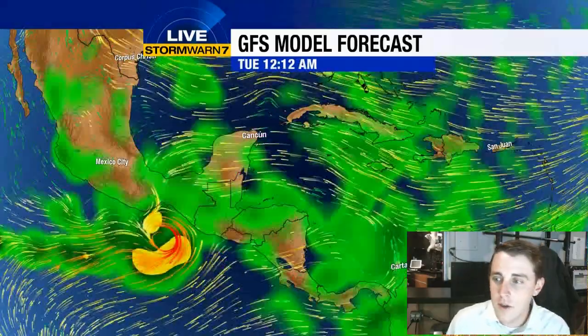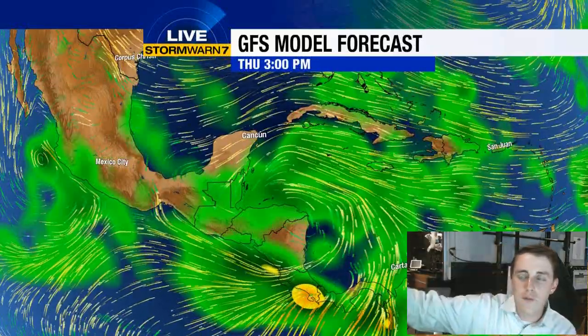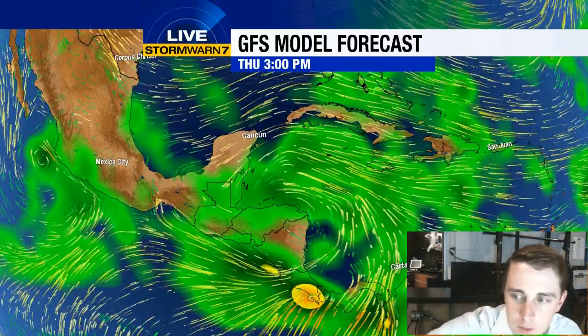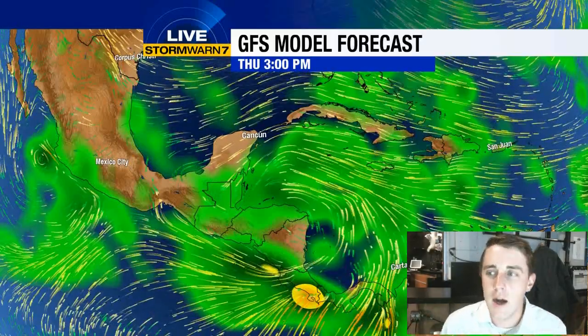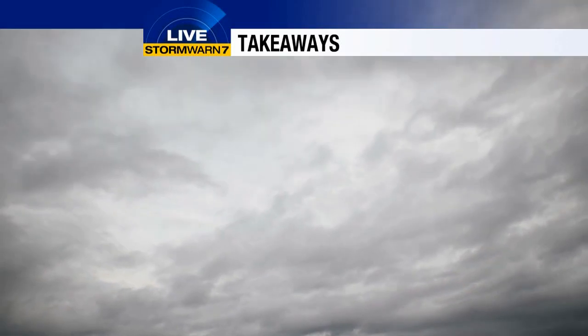Going into next Monday on this model, you see a tropical cyclone spinning up off the southern coast of Mexico. Advancing even further — about two Thursdays from now, well over a week out — it's trying to spin up something right over Central America. The point being, this is the area you're going to have to keep an eye on as we go into the first and second week of October. Hurricane season is by no means over and done with just yet.